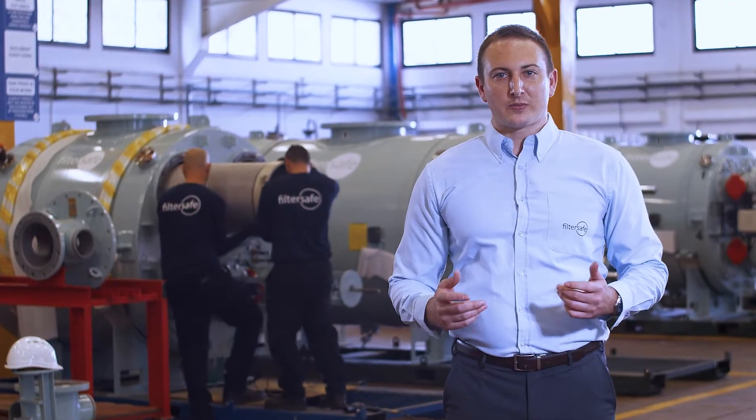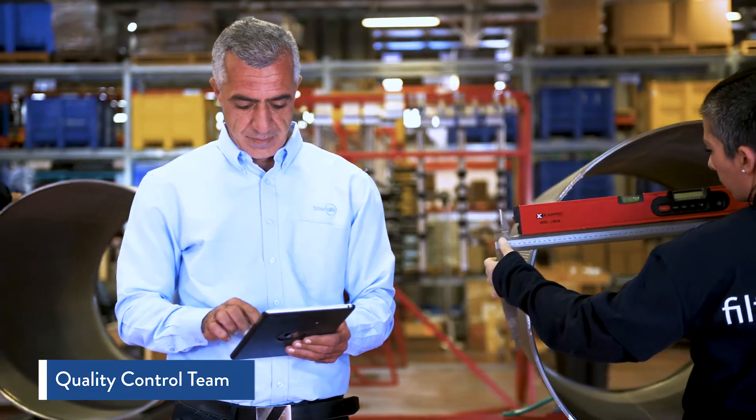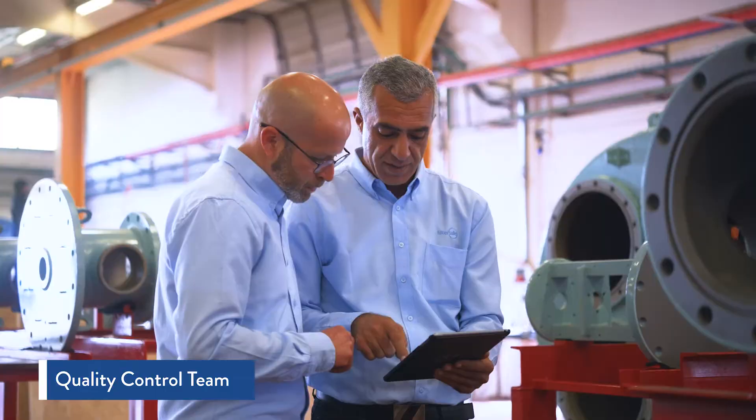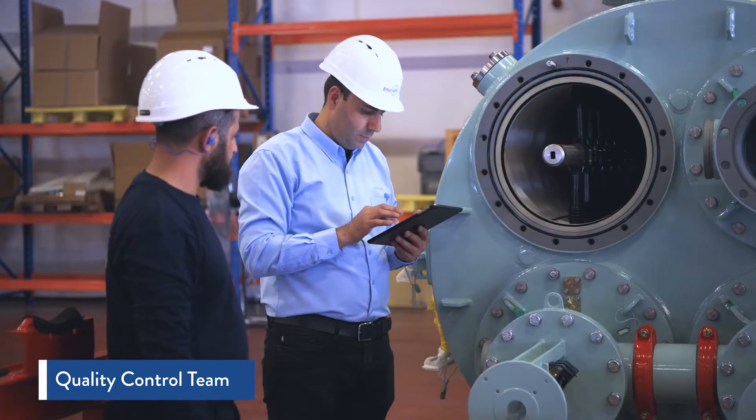The entire quality control process is closely monitored by a dedicated QC team who monitors each filter throughout all stations, providing a comprehensive validation of our rigorous quality standards. Only then are the filters approved for delivery to installations around the world.